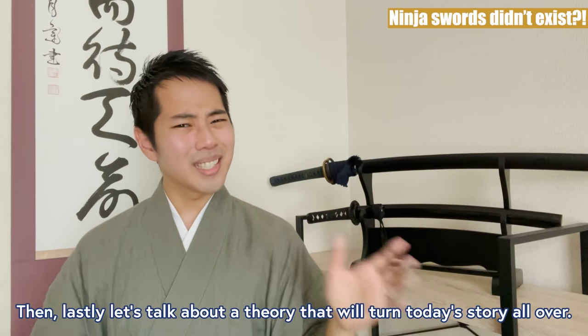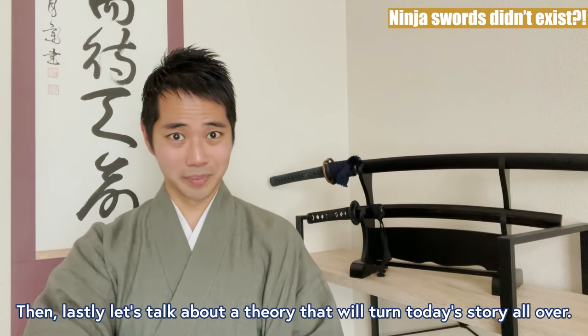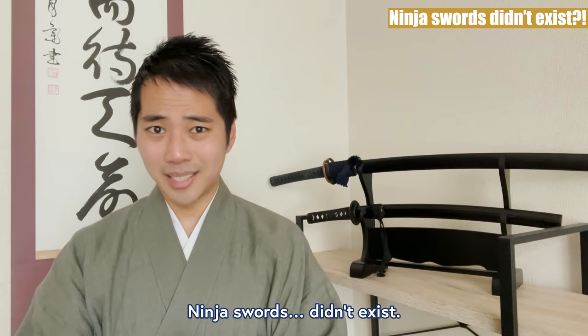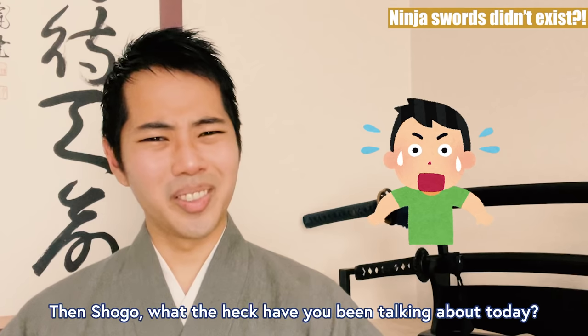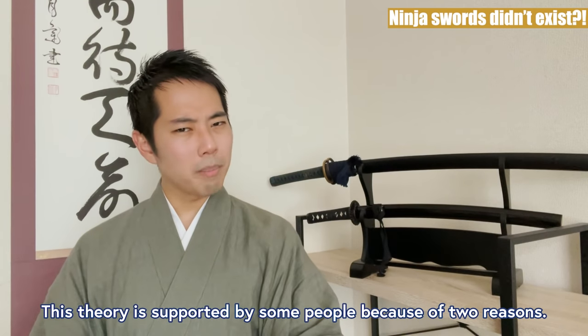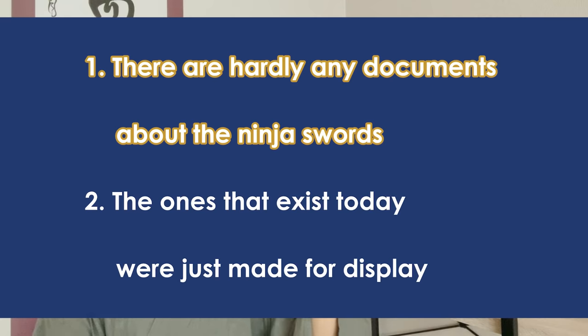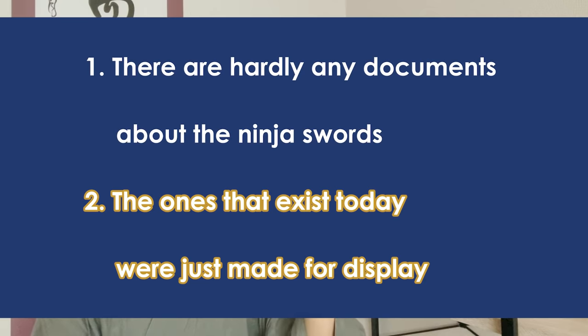Then lastly, let's talk about a theory that will turn today's story all over: ninja swords didn't exist. What the heck have I been talking about today? This theory is supported by some people because of two reasons: one, there are hardly any documents about the ninja swords; and two, the ones that exist today were just made for display.